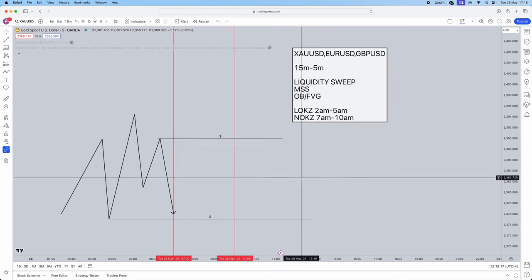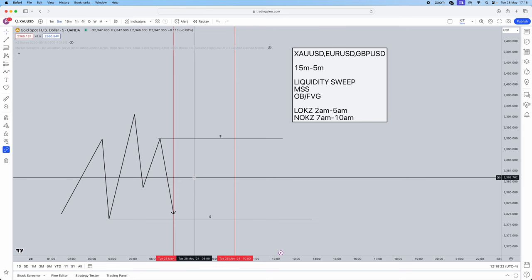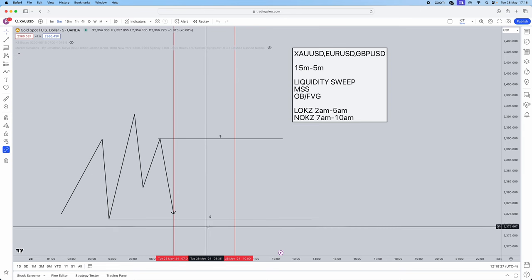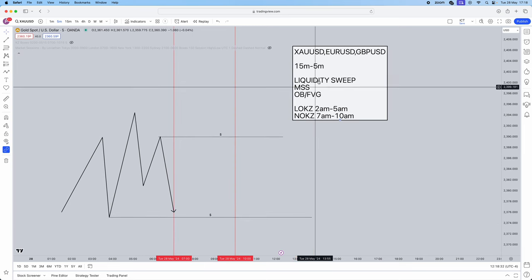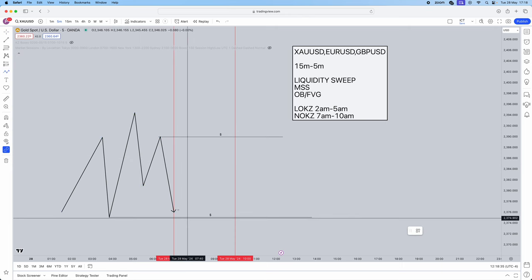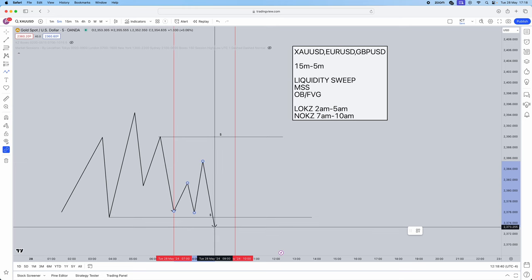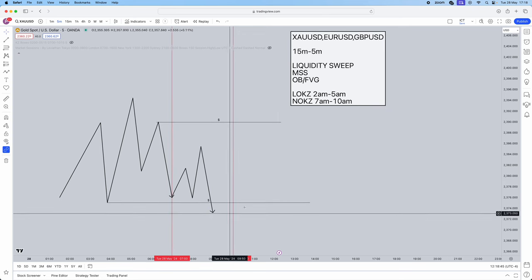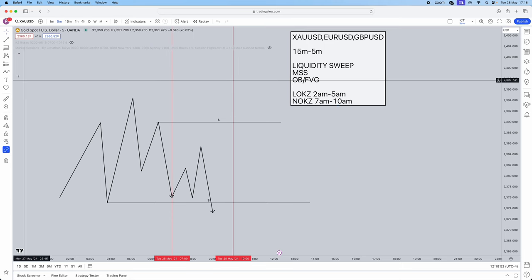Mark out your buy side and sell side liquidity. The theory here: above buy side liquidity there are always sell stops, so we'll be looking for sells if buy side gets taken. If sell side liquidity gets taken, we're looking for buys, because there are buy stops on the sell side. Now that liquidity levels are marked, wait for a liquidity sweep during your session.